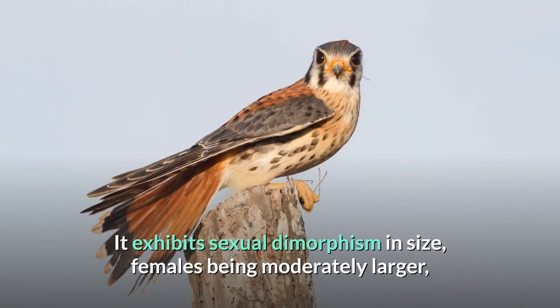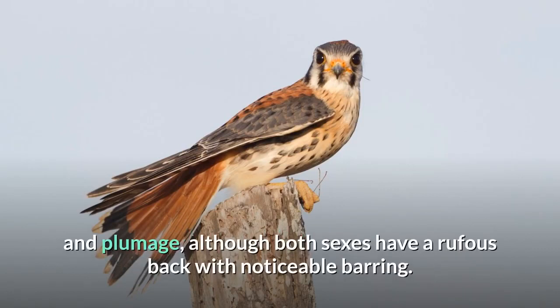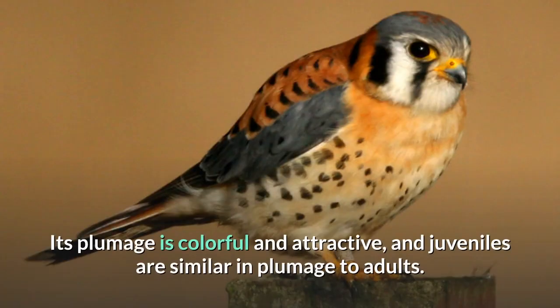It exhibits sexual dimorphism in size, females being moderately larger, and plumage, although both sexes have a rufous back with noticeable barring. Its plumage is colorful and attractive, and juveniles are similar in plumage to adults.